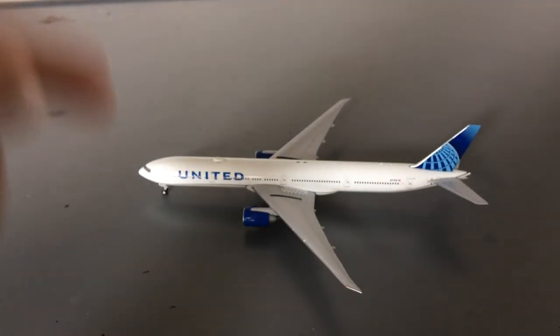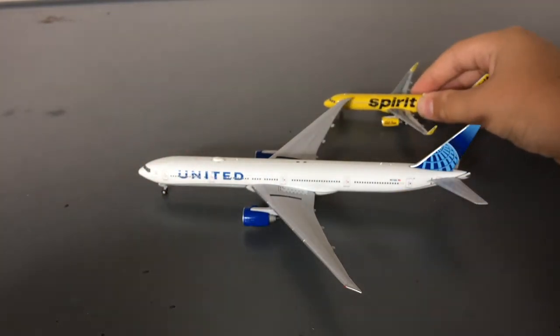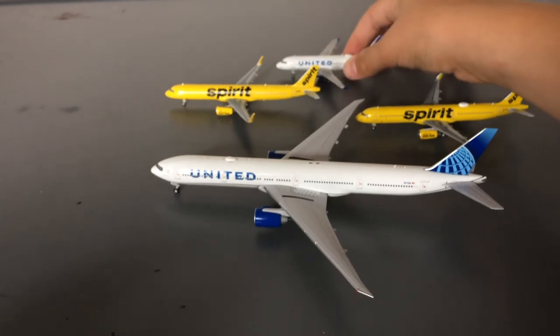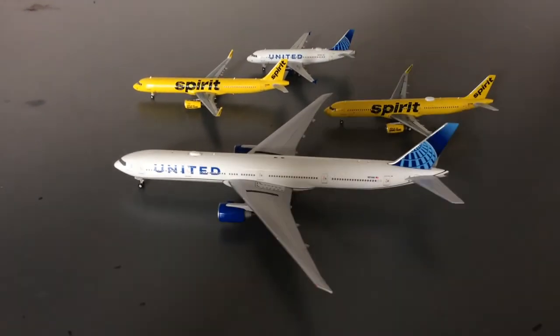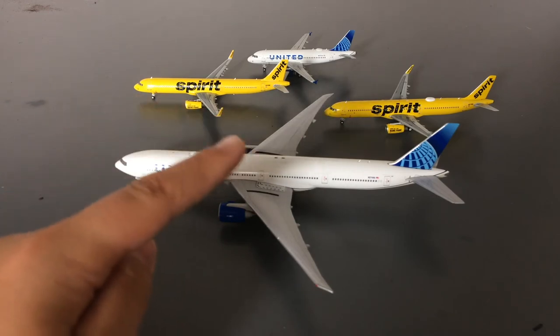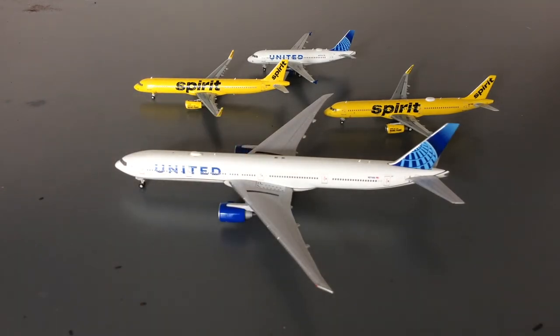I did get all of these models for EWR. For those of you who don't know, I'm trying to replicate Newark with 1:400 diecast models. I got the United 777-300 for their long-haul routes — I believe they do it to Mumbai and a few European destinations including Milan and possibly Rio de Janeiro. I also got the two Spirit A321s for EWR because EWR has quite heavy Spirit traffic — we get like four flights daily. And of course the United A319 I got also for EWR.